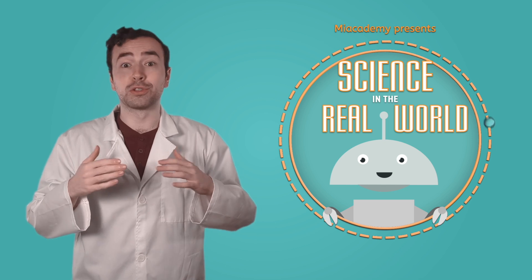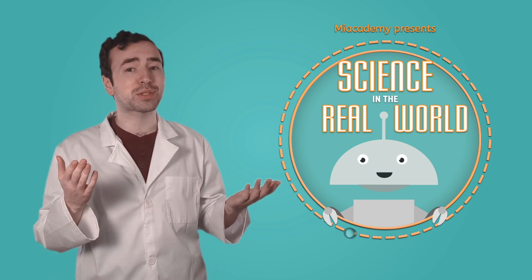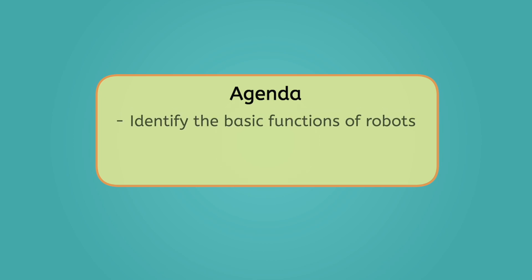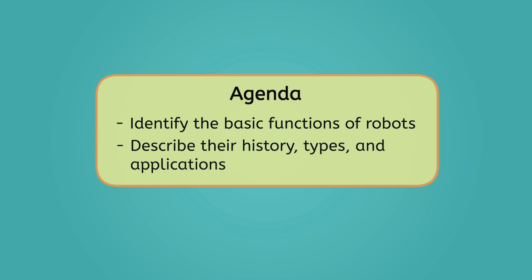Oh no, I feel fine. I was just doing my robot impression to prepare for today's episode of Science in the Real World. By the end of today's lesson, you'll be able to identify the basic functions of robots and describe their history, types, and applications. Let's get into it.